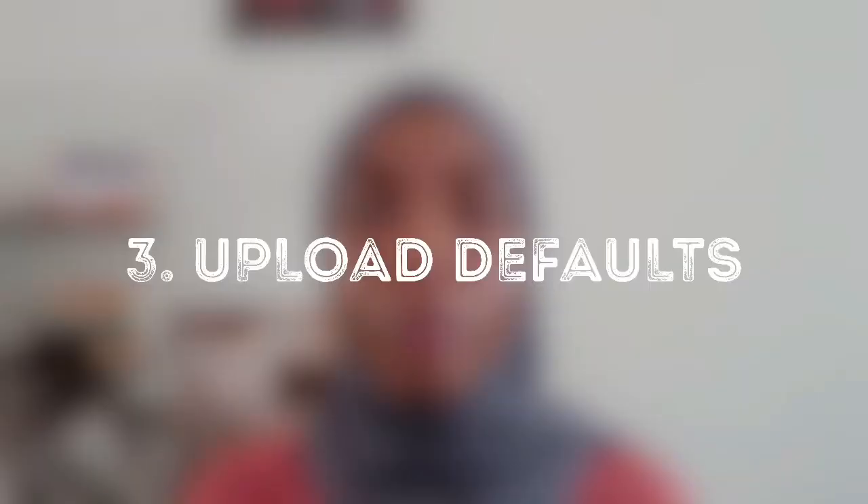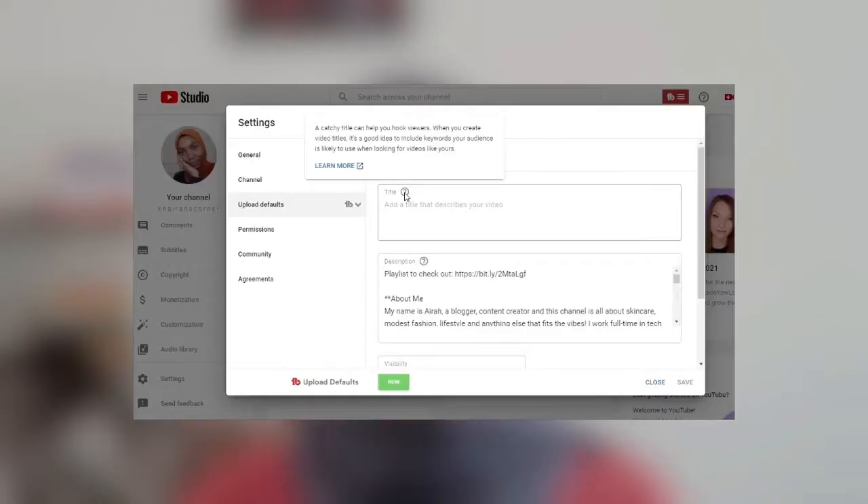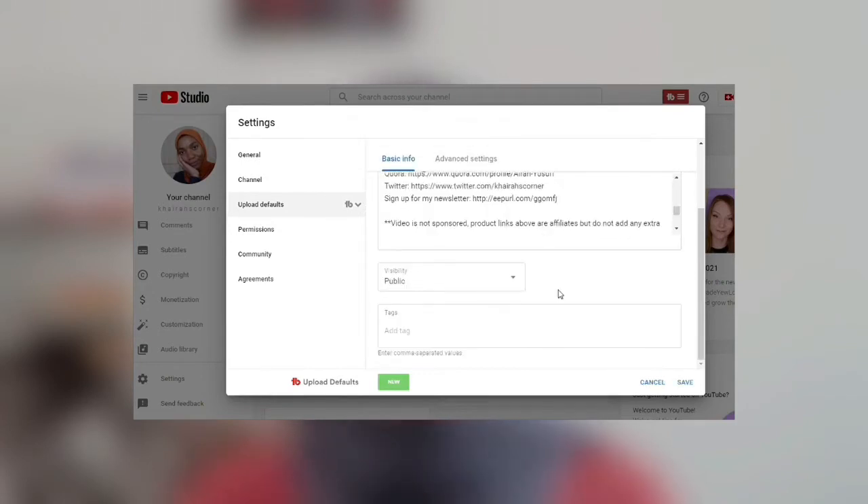Next up is upload defaults, also found under Settings in your YouTube Studio. It's a feature that allows you to add details you want automatically added to every single video — for example, an about-me section, your social media links, and email address. You can set this so you don't have to manually input it every time you upload. You can set defaults for your title, description, and even tags if you want a particular set of tags for each video.